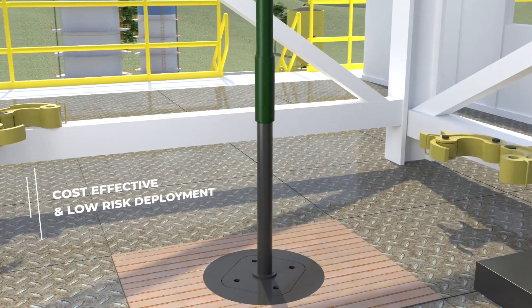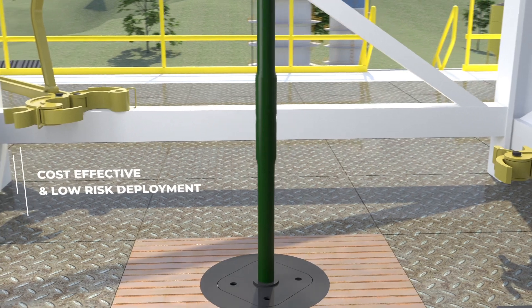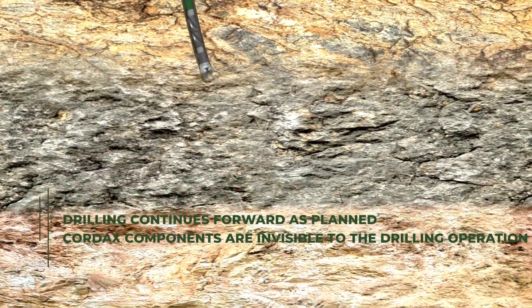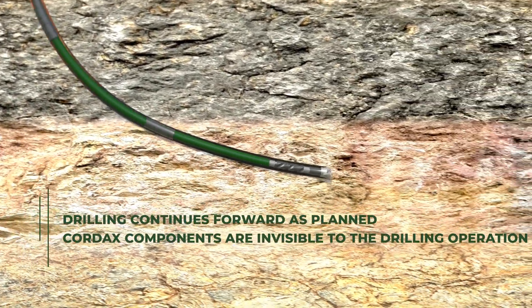The Cordax steel collars are inserted into the bottom hole assembly during the final bit trip. The all-steel, API-rated, drilling-rated collars allow you to complete drilling your final leg.